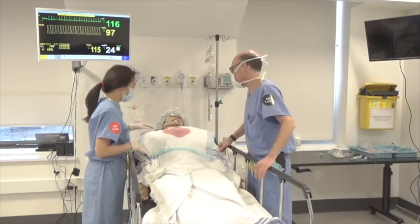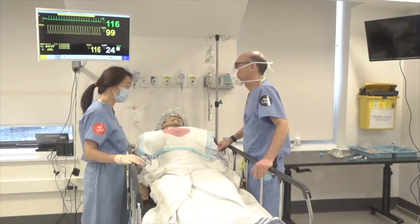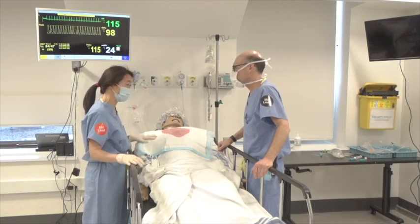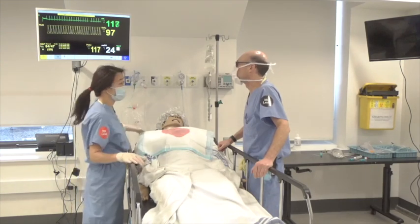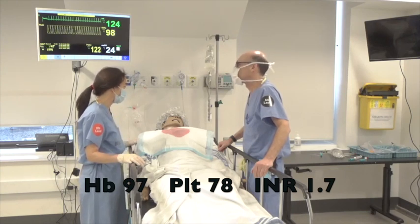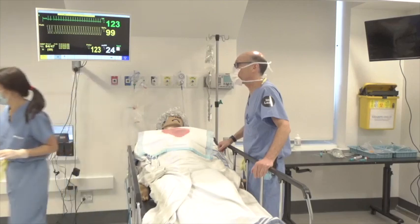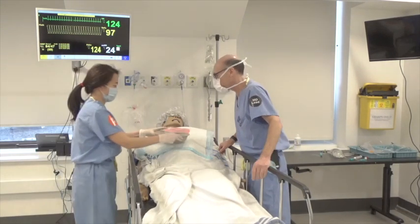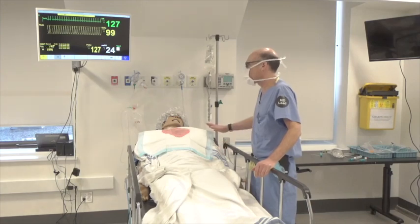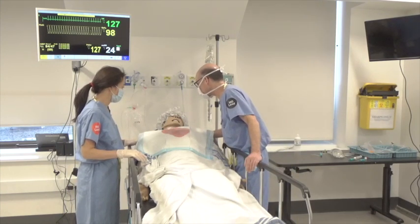A second physician arrives for handover: 64-year-old woman admitted two days ago with pancreatitis and liver disease, known varices, was stable this morning, but about half an hour ago started vomiting bright red blood and dropped her pressure — now 84 over 47. Blood work this morning: hemoglobin 97, platelet count 78, INR 1.7. A large volume of blood is shown. She has known varices — we're going to look after you, you may need a blood transfusion.